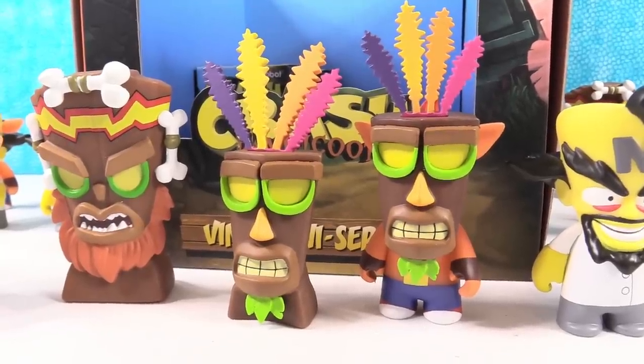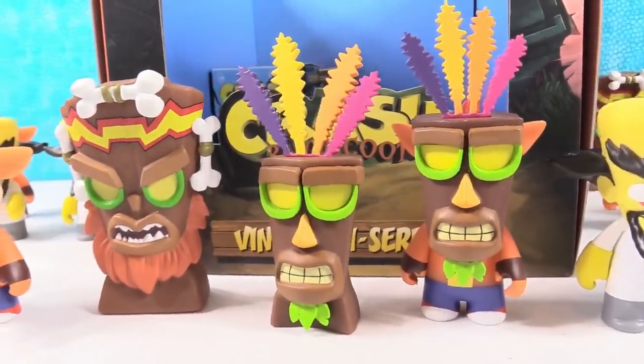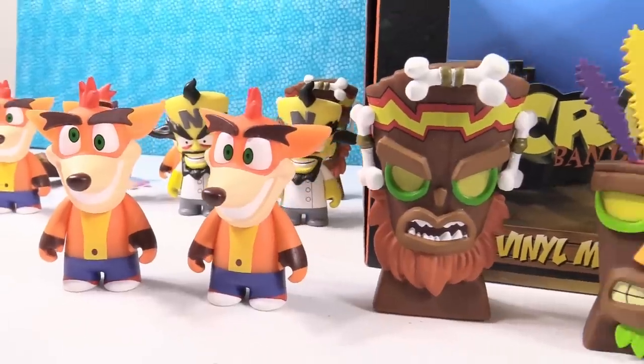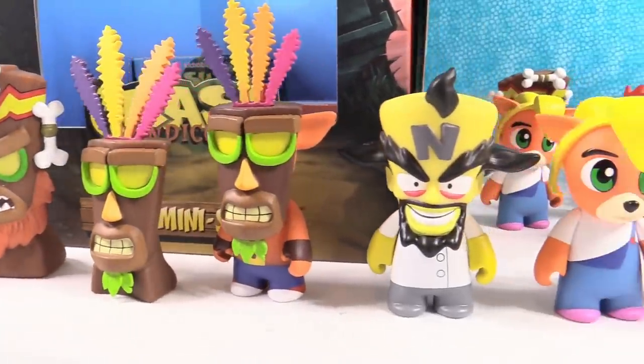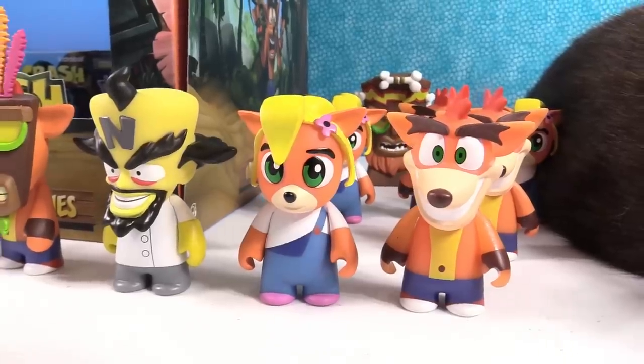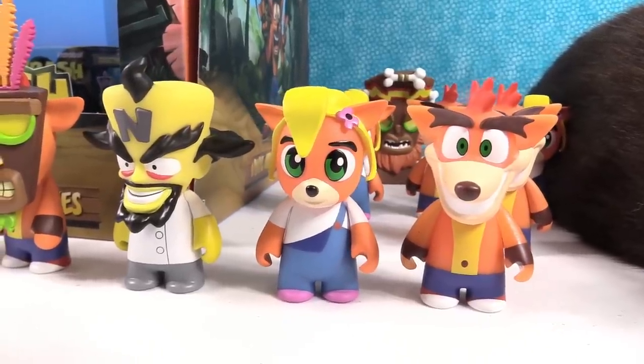These figures are awesome - look how cool they look all lined up. They look so cool, so colorful. We did test that Crash Bandicoot - he does glow in the dark. Awesome. We just couldn't get our camera to pick it up because it's bright daylight.